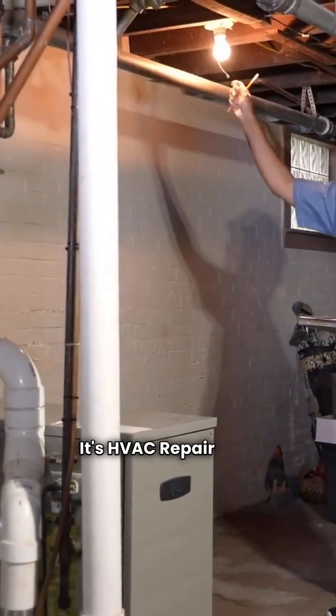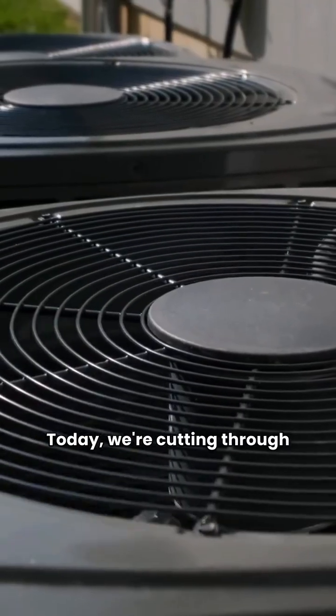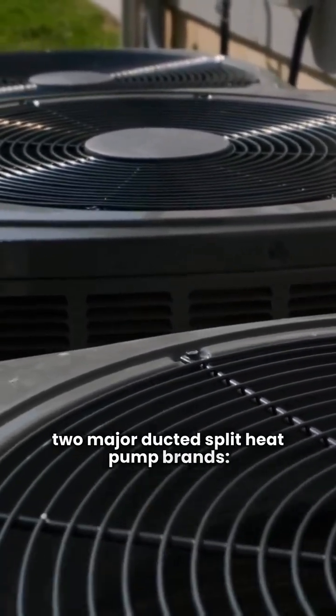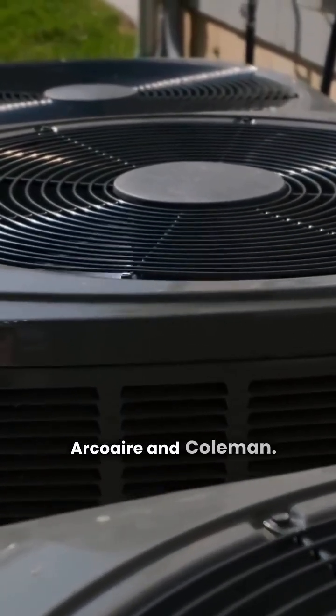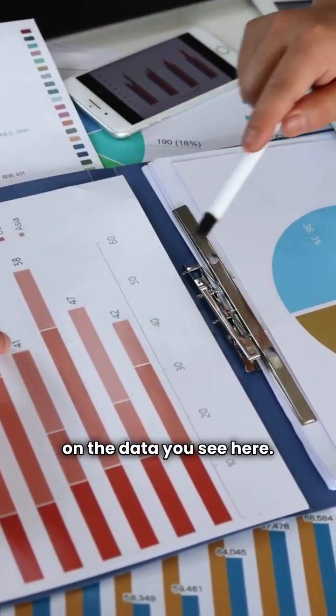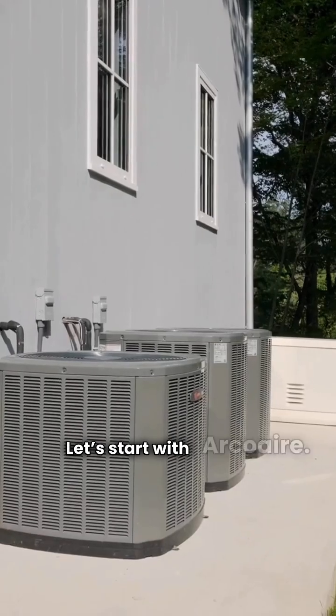What's up, folks? It's HVAC Repair Guy. Today we're cutting through the noise to compare two major ducted split heat pump brands, Arcoair and Coleman. We're comparing the ultimate models based on the data you see here. Let's start with Arcoair.